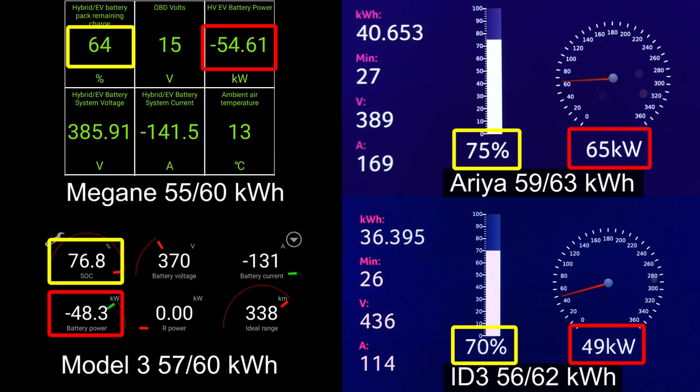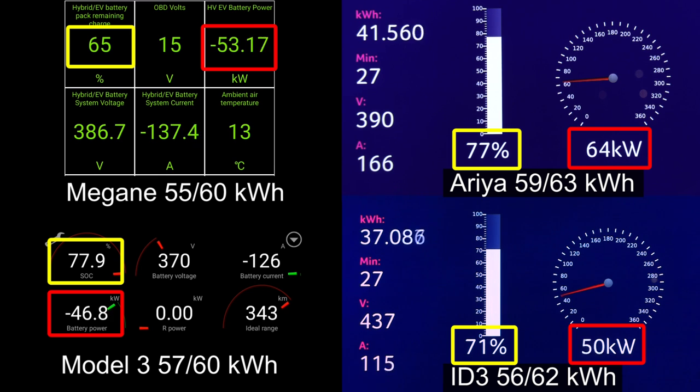Aria and Model 3 are just neck-on-neck, fighting for first place. Now you can see — this is exactly what I'm talking about. Aria now has a flatter curve than the Model 3. So this is the chance for Aria to win over the Model 3 in the race to 90%.